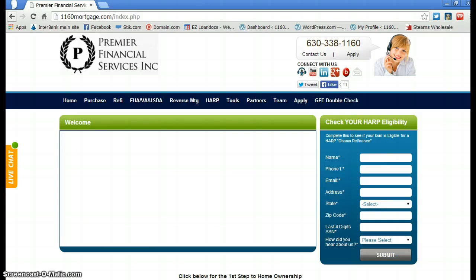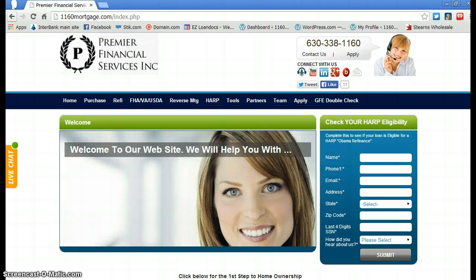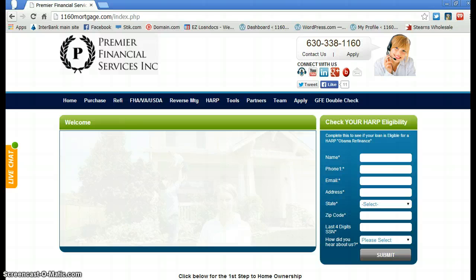What I mean by getting approved: we will run you through an automated underwriting engine such as Fannie Mae or Freddie Mac. You can reach us at 630-338-1160. We're going to run you through their approval system — it's going to approve or reject your loan, and then give us a punch list of items we need from you to get you completely approved.